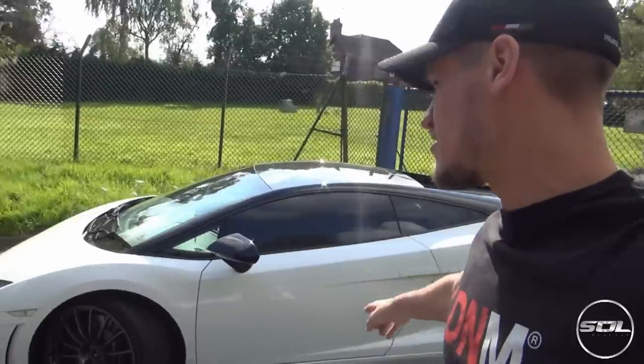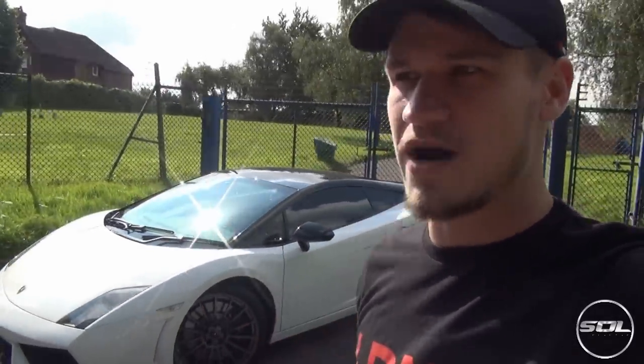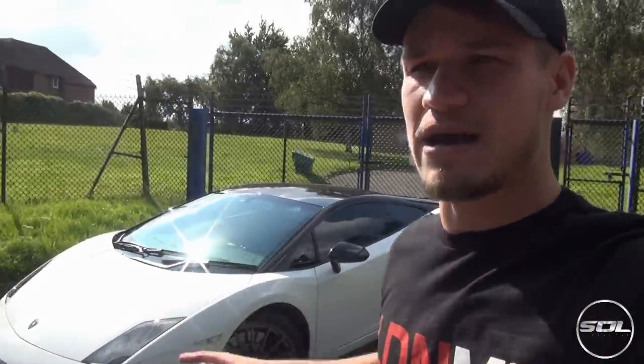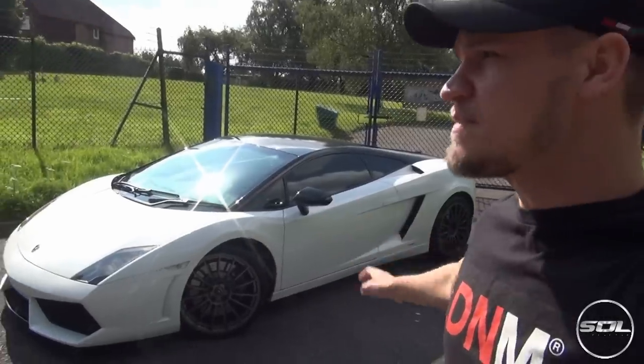There are five colours that the Bicolori Special Edition comes in and there are only 250 in the world. At the time of production, 160 of them were in white, which is very typical Lamborghini because white was a very popular colour. I absolutely love the exterior of this car.